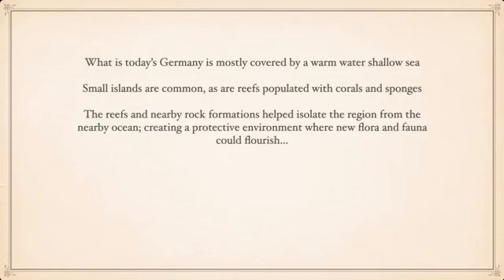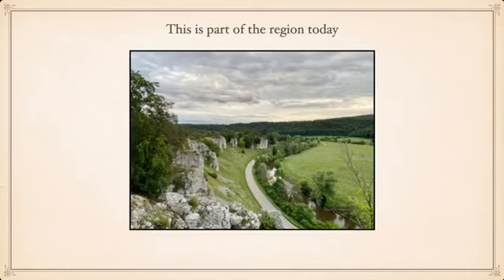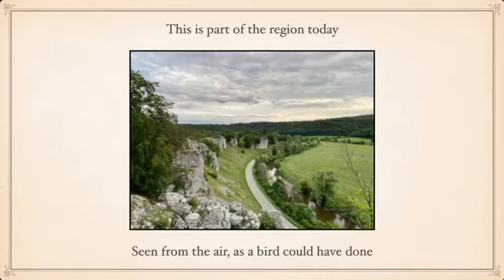Environmental changes caused anoxia — a lack of oxygen — and salinity conditions so extreme that few creatures could live in its waters. Anything that died and fell into this water was quickly buried by soft muds, which reduced the chances for any remaining bacteria. This is part of the region today — you can see the limestone there. The warm shallow sea is gone, but we can still see the remnants of it in the limestone.